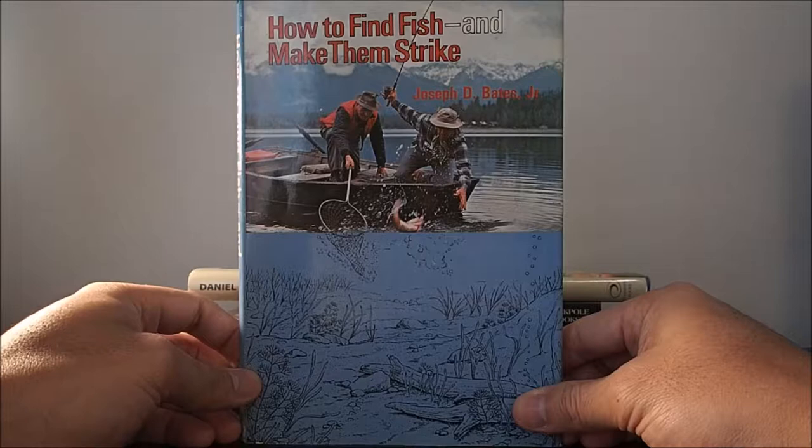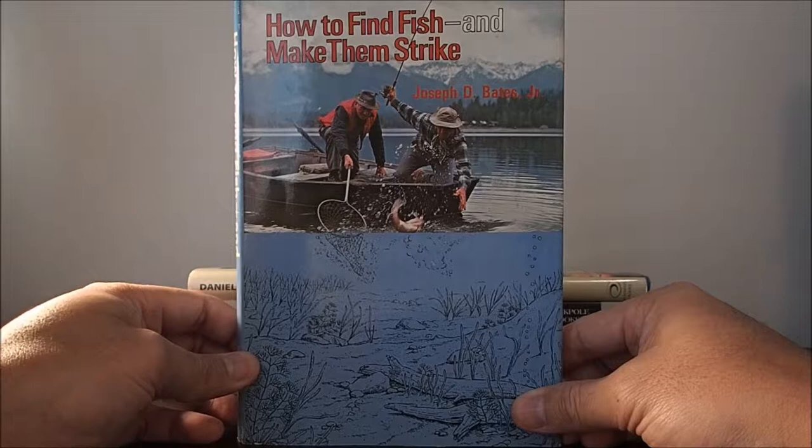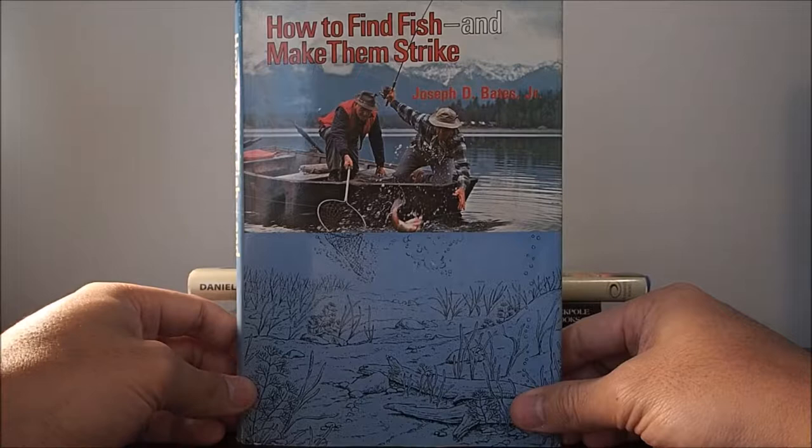The book talks a lot about game fish — pike, bass, pickerel, bluegills, trout, perch — basically all the fish you'll find in North America. It's not an actual fly fishing book, it's just a fishing book in general, but there's a lot of useful information that fly fishermen can obviously use.